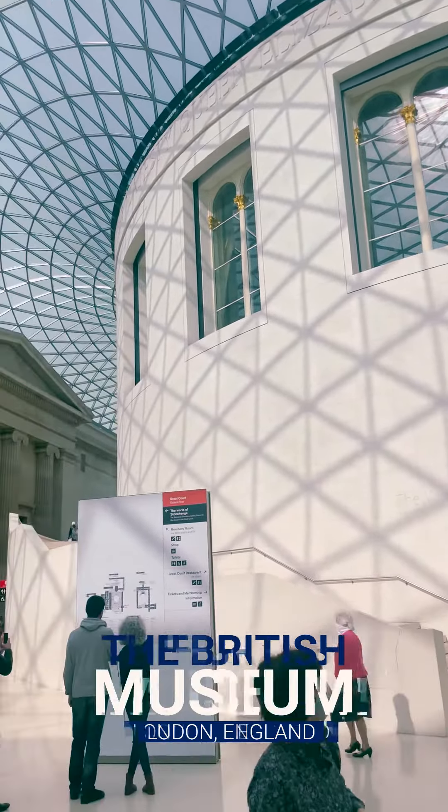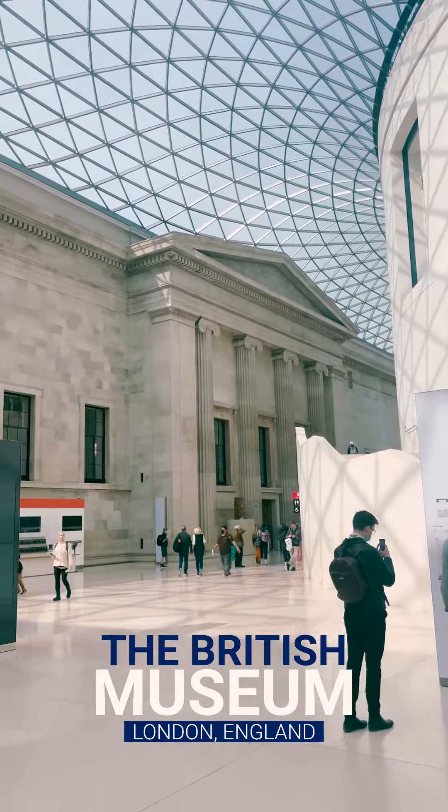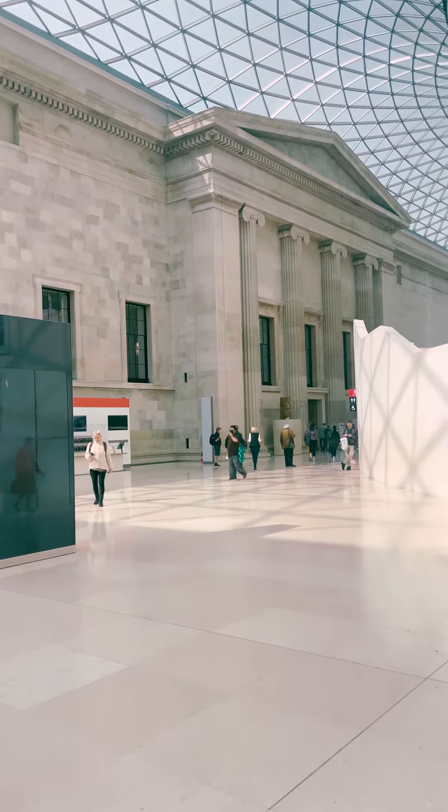The British Museum is an absolute must-see on your next trip to London. Admission is free or by donation, and it's located in central London.